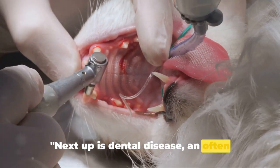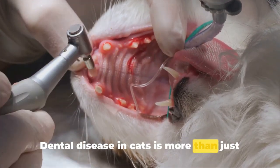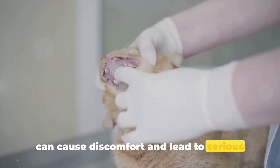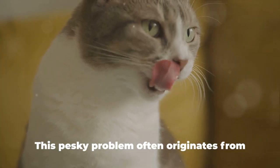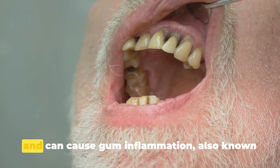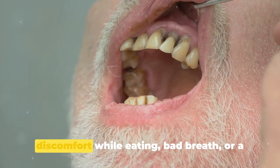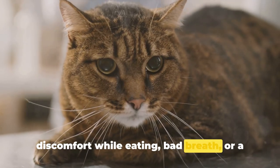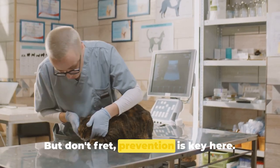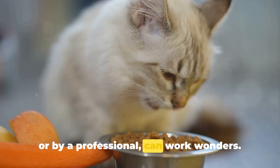Next up is dental disease, an often overlooked but significant health issue. Dental disease in cats is more than just bad breath — it's a complex condition that can cause discomfort and lead to serious health complications if left untreated. This pesky problem often originates from plaque buildup which hardens into tartar and can cause gum inflammation, also known as gingivitis. If your feline friend is showing signs of discomfort while eating, bad breath, or a change in eating habits, it may be time to examine those pearly whites. Prevention is key — regular teeth cleanings, either at home or by a professional, can work wonders.